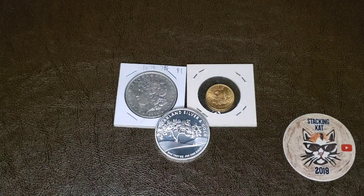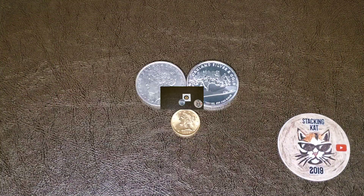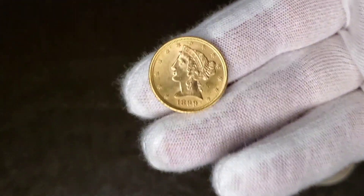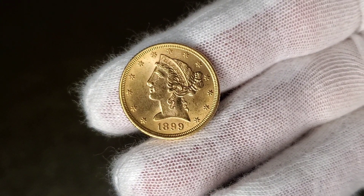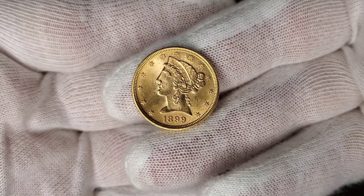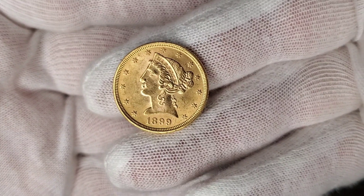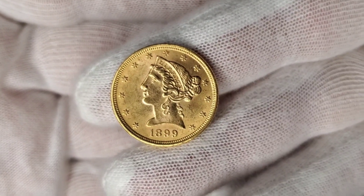I'm going to take them out of these little 2x2 flips and show you what they look like. I'll start, of course, with the $5 gold liberty head. Really good condition, $1,899. I was looking for the quarter ounce American gold eagle, a random year. Castro Valley Coin, where I went to make these purchases, were fresh out of quarter ounce American gold eagles, and I believe the maples as well. So this is a good secondary purchase — I have no complaints.